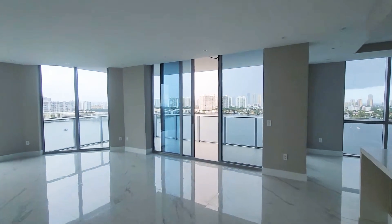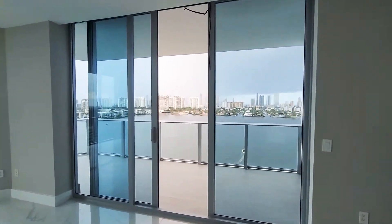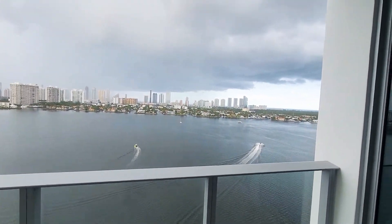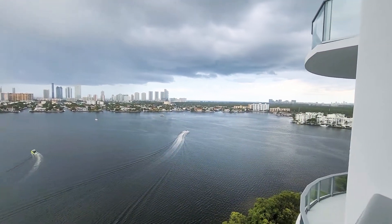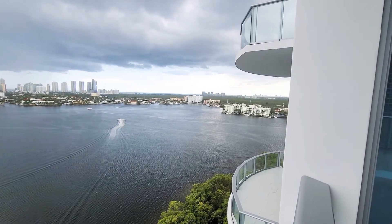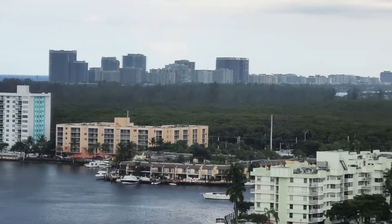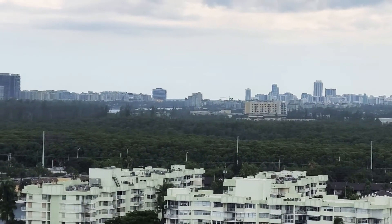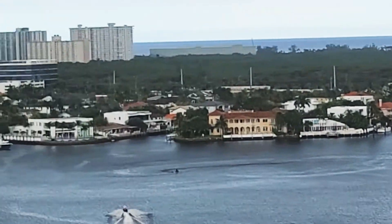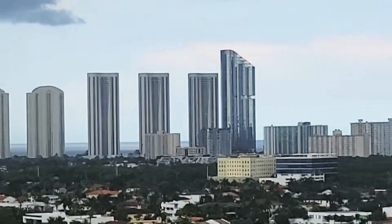Let's take a look at the view first. From here you're able to see the entire Sunny Isles, Bal Harbour. As you can see, that's Bal Harbour, and you're able to see also Miami Beach. Beautiful here — that's all Sunny Isles.